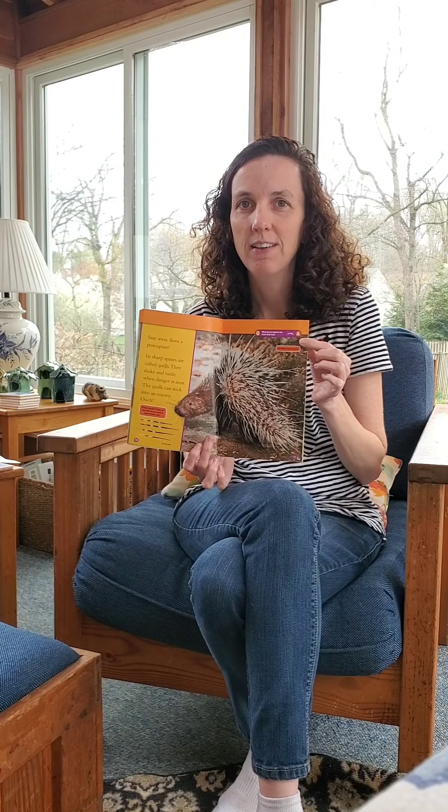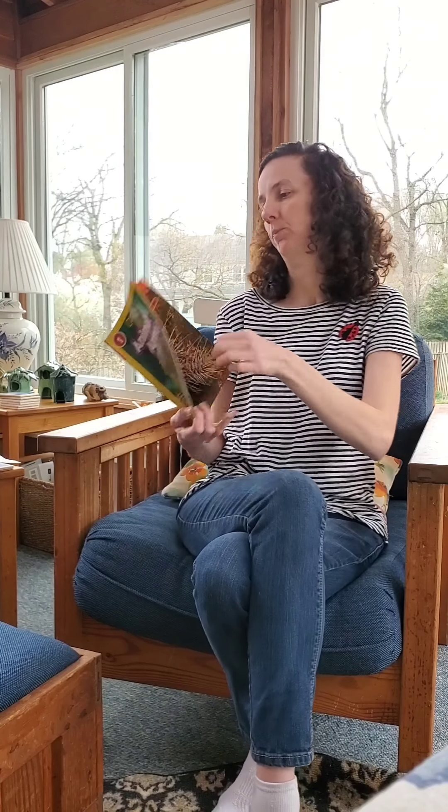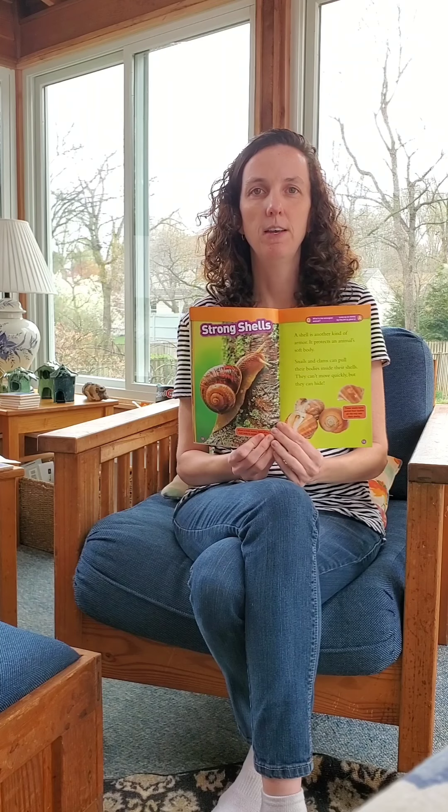There are a few jokes in this book. What do porcupines say when they hug? They say ouch!